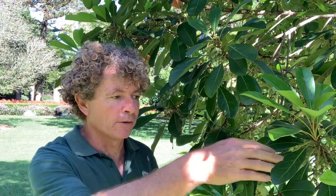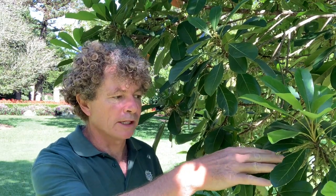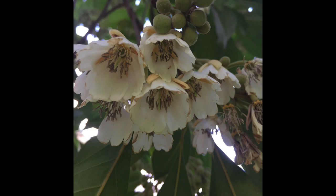This is Eleocarpus bancroftii, also known as the Johnston River almond. At this time of the year it has both buds which will eventually form into bell-shaped fringe petal white flowers that are very appealing through May.